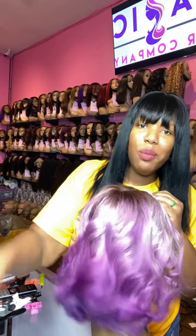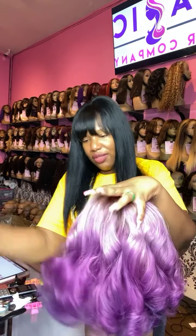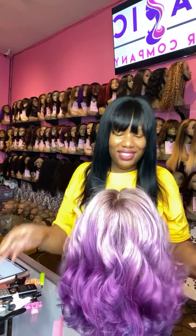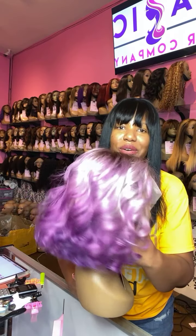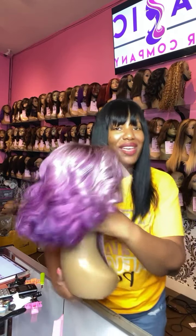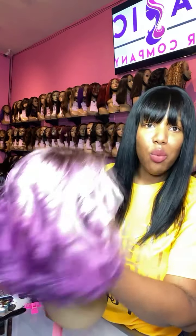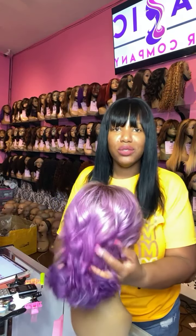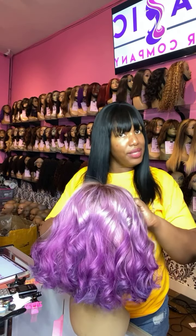I'm going to comb her out so you see what these curls can really look like. And there you go — she's all combed out. Check out this beautiful wave and curl pattern. Yes, ladies and gentlemen, our wigs are 100 percent human hair. We do not have any synthetic hair in the store. Somebody asked us today, 'Well, if your wigs are colored, aren't they synthetic?' — No, it's human hair that we colored.